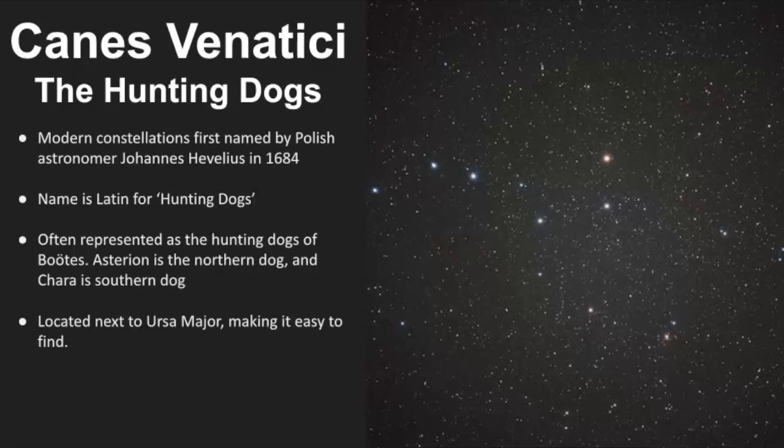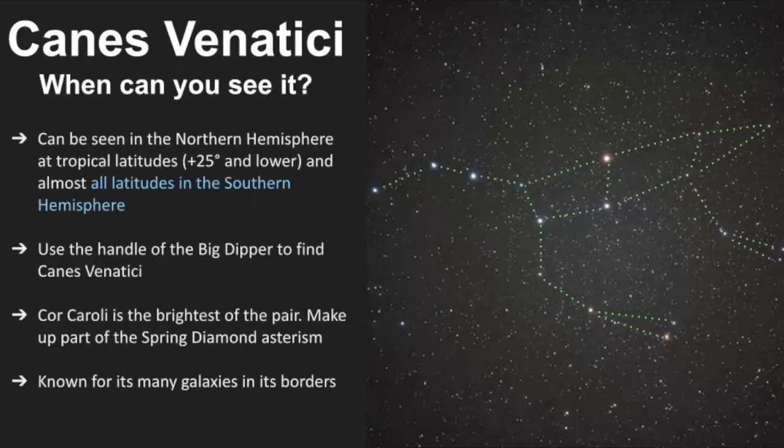This is an easy constellation to find because it's located right next to Ursa Major. Here I pointed out Ursa Major, and notice the Big Dipper right here. Canis Venatici is right here — if you take the last two stars in the handle of the Big Dipper and find the two stars that are somewhat parallel to those, that's how you can find Canis Venatici. The bright star right here is named Cor Caroli, and it's one of the brightest in the spring sky and also part of the spring diamond asterism.